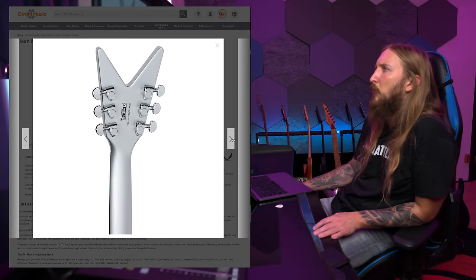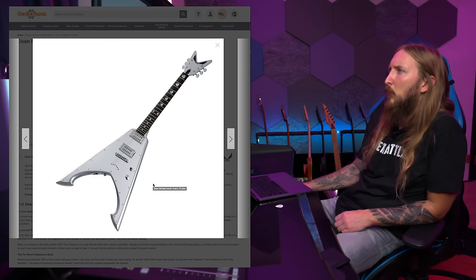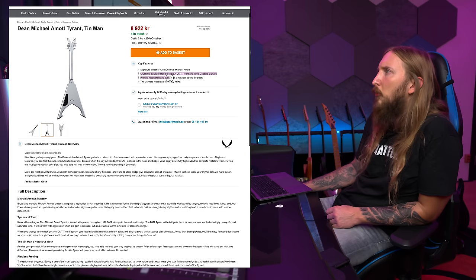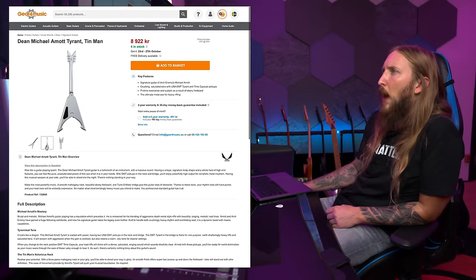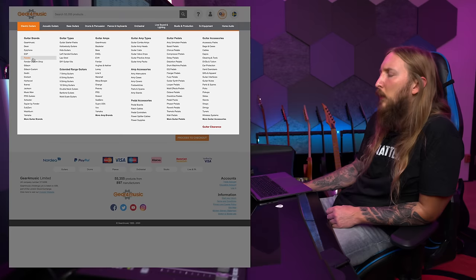What about the Dean Michael Amott Tyrant? Let's check it out. These look like Invaders. You have the Arch Enemy logo on the fretboard. Saturated tone with USA DMT Tyrant and Time Capsule pickups. I don't know what Time Capsule pickups are - they look like Invaders. I'm settling this right here, let's keep this one. I'll put it in the basket and find another one.